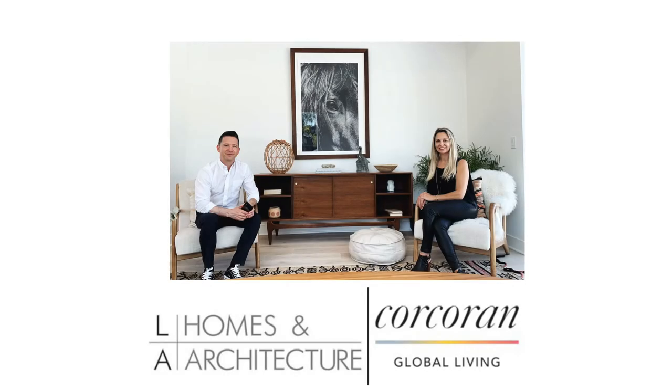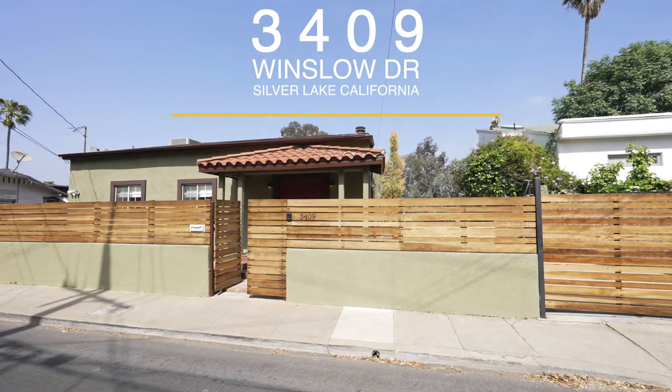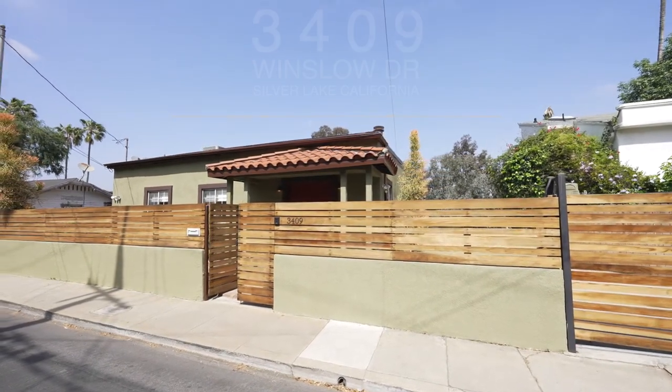This is Elise Livingston and Jeremy Kaiser with LA Homes & Architecture. We are just thrilled to take you on a tour of our new listing at 3409 Winslow Drive in the heart of Silver Lake.